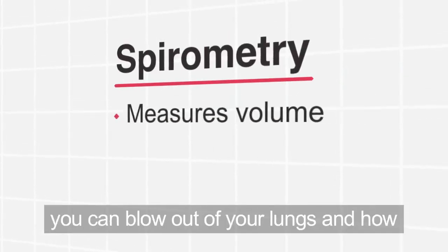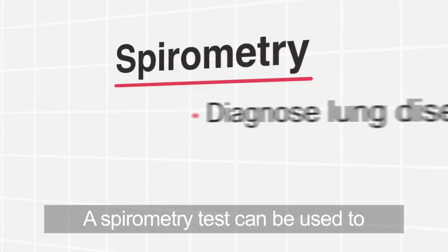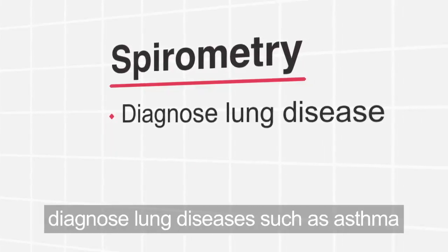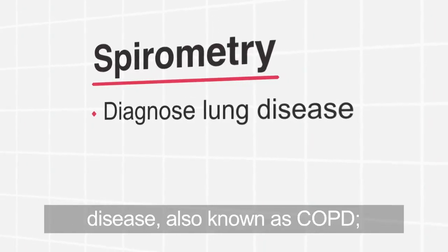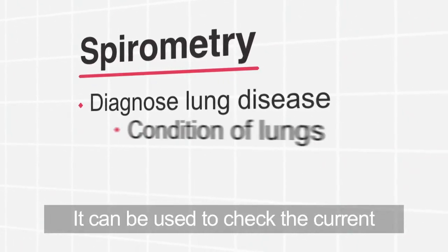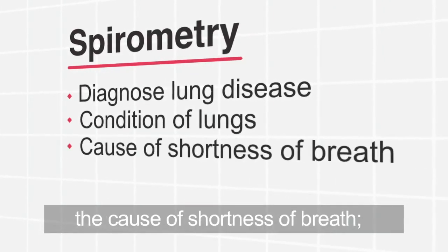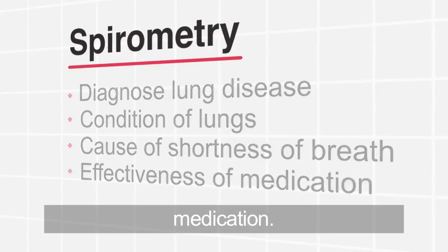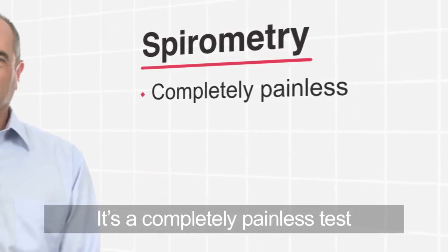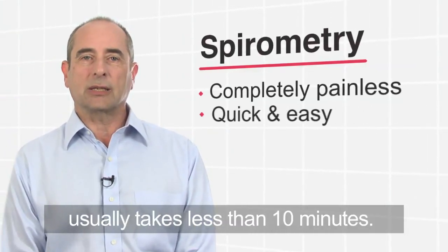Spirometry measures how much air you can blow out of your lungs and how fast you can blow it out. A spirometry test can be used to diagnose lung diseases such as asthma and chronic obstructive pulmonary disease, also known as COPD. It can be used to check the current condition of your lungs, to help find the cause of shortness of breath, or to check the effectiveness of your medication. It's a completely painless test that can often be done in a doctor's office or clinic and usually takes less than 10 minutes.